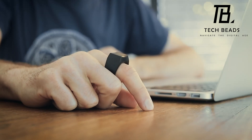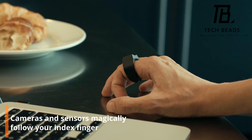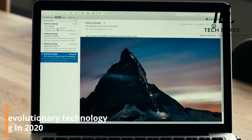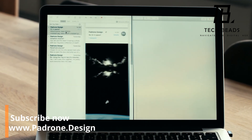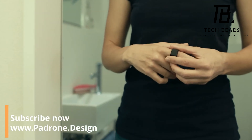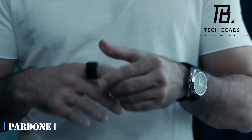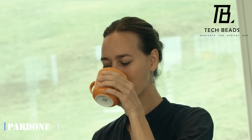Have you ever thought about using your fingers as a pointing device for your computer? A team of experts from Switzerland has developed a unique ring that allows you to do just that. With this ring, you can control the cursor, scroll through pages, and perform other familiar operations on the screen using the movements of your fingers. What's great about this ring is that it doesn't require any additional apps and works via Bluetooth.